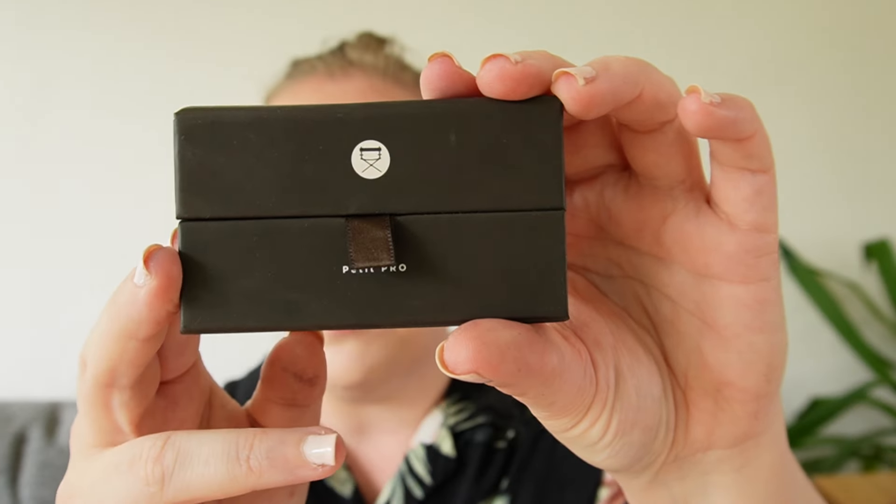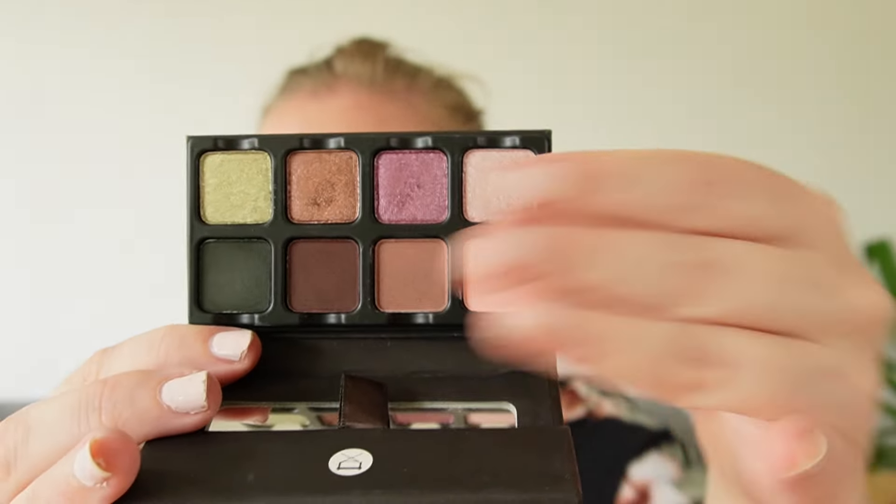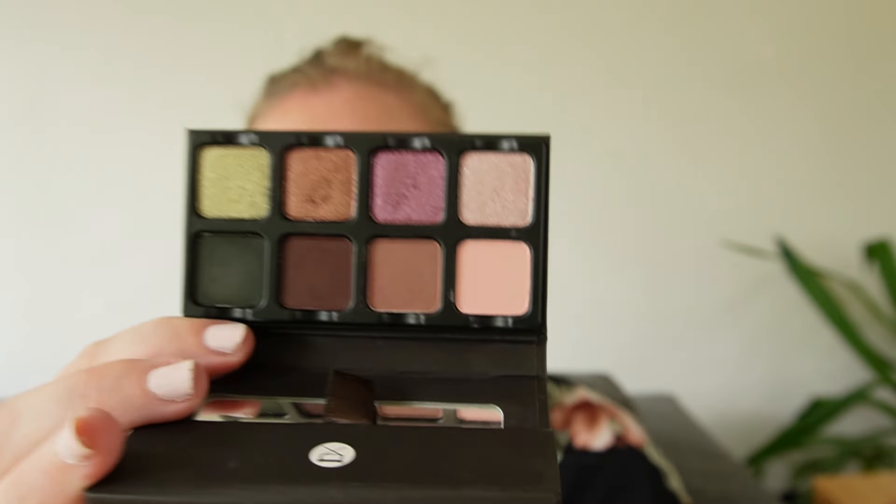Then we have this little guy — the Viseart Petit Pro 3. Really stunning. This was one of my first Viseart palettes in this little fold-up format. We get six neutrals and two greens, so for me it's definitely more of a neutral palette. This is no longer my most-reached-for Viseart palette because I definitely have others I like a whole lot better. But the Petit Pro 3 was the one that made me fall in love with Viseart, so I hold it very near and dear to my heart.